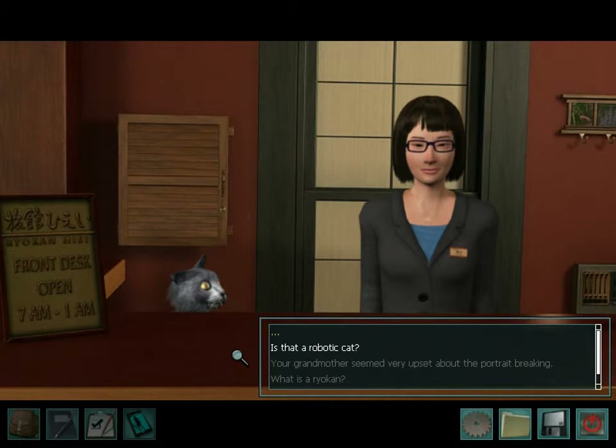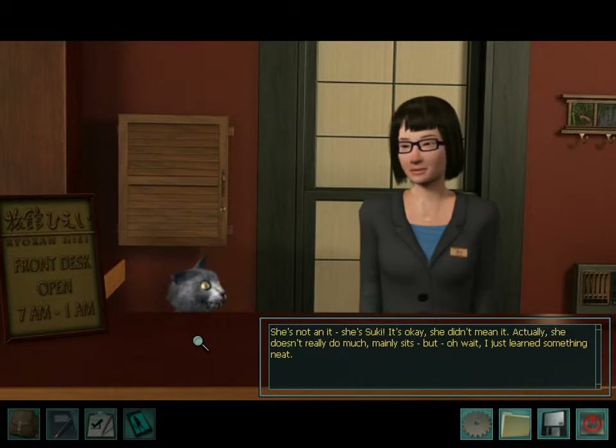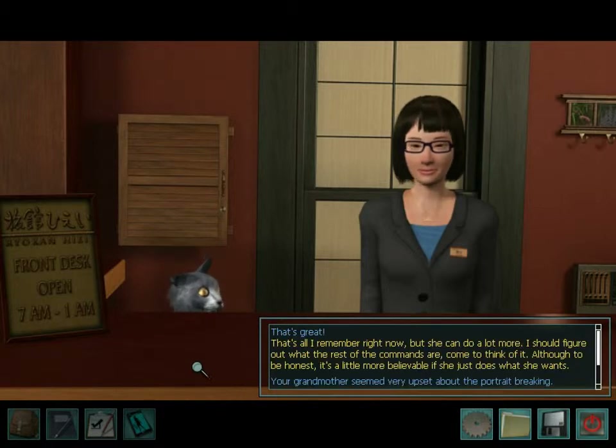Is that a robotic cat? Yeah, Suki. That old lady was her grandma. Isn't she the greatest? Lentaro got her for me. I've wanted my own pet cat forever, but I can't have one at the ryokan. I came into work one day and there she was, right next to the sweetest note from Lentaro. She's not an it — she's Suki. Yeah Nancy, don't call it an it. Actually, she doesn't really do much. Mainly sits. But I just learned something neat — she can do a lot more. It's a little more believable if she just does what she wants. That is believable — it's a cat. Cats don't respond to commands.